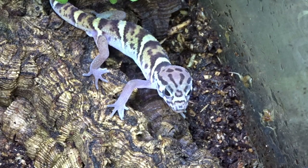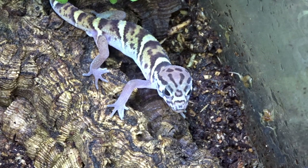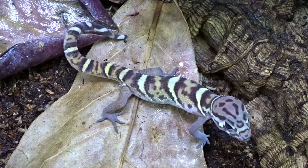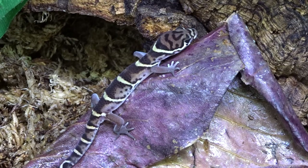Central banded geckos are insectivores. This species doesn't get big, so adults will eat quarter-inch dubia roaches, crickets, or smaller mealworms. Be sure to gut-load your feeders and use calcium and vitamin dustings when feeding. I drop about 7 to 10 crickets per feeding — too many crickets roaming around the tank could potentially stress out the geckos. Juveniles should be fed every day, while adults should be fed every other day.